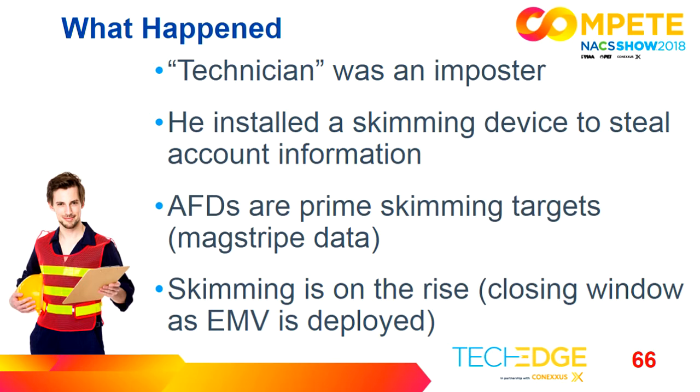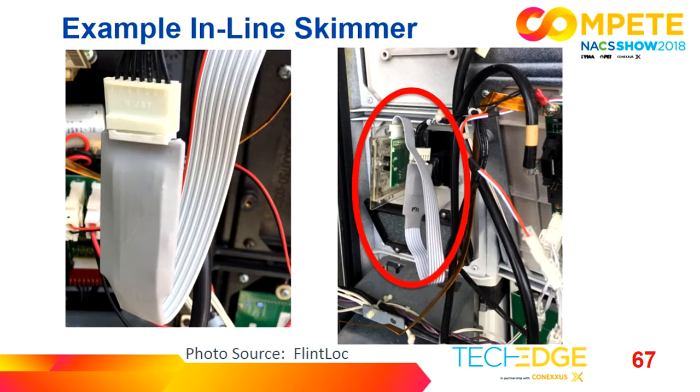Don't forget about your indoor terminals and ATMs as well, and skimming is on the rise due to EMV deployment. Here's an example of an inline skimmer — the picture on the left is a close-up, the picture on the right shows where it's installed. This is a really important reason why you should take before photos. When you open up a dispenser, there are lots of cables and electronics, and it's really hard to detect. It's an encapsulated microprocessor with a cable, and thieves number them to keep track. They used to have to return to the store to pick these up, but now they use Bluetooth and can retrieve the data from your parking lot, across the street, or nearby.